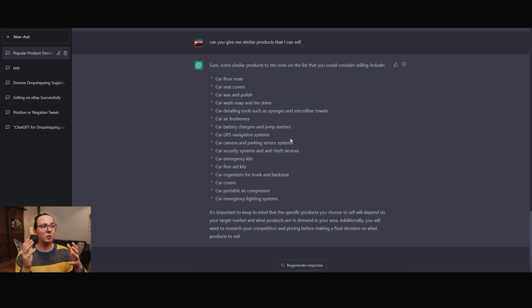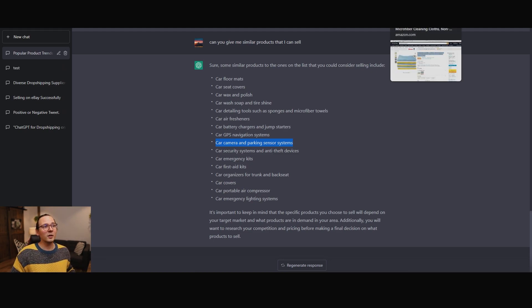The next step is to pick one of these categories and find a supplier. I really like the category of car camera and parking sensor systems. I think every newer car has a backup camera now, but older ones don't, and a lot of people are looking for backup cameras — especially if they live in a big city. This is a very popular category, and cameras these days are not that expensive. Electronics usually do very well. So I'm going to copy this and Google it to see what we find.